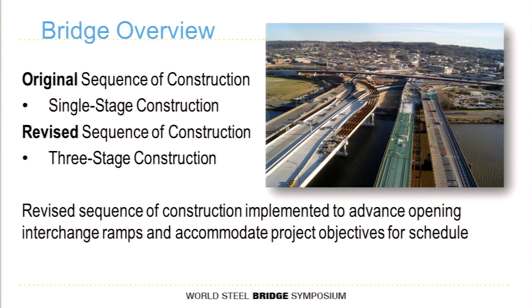What ultimately happened was we ended up doing a three-stage sequence of construction to solve a challenge. We were asked to revise the sequence of construction to implement advanced opening of interchange ramps and to meet other project schedule objectives. The aerial photo shows the 11th Street bridge to the right with the reinforcement visible, while the two interstate bridges are to the left, and the existing 11th Street bridge is to the far right — we were building the new bridge off alignment while existing traffic was maintained.